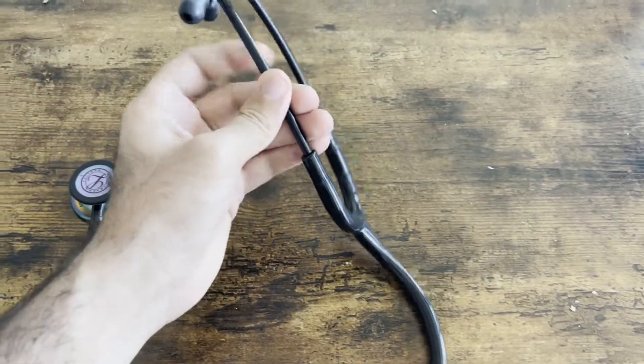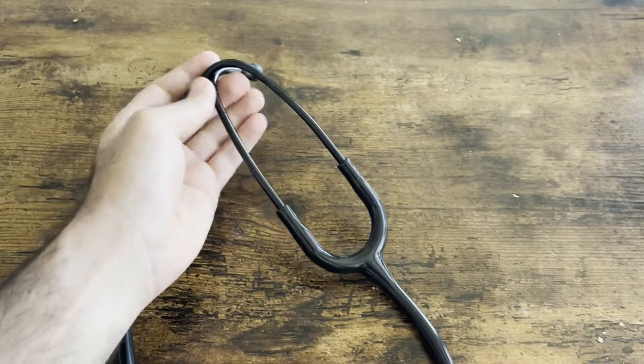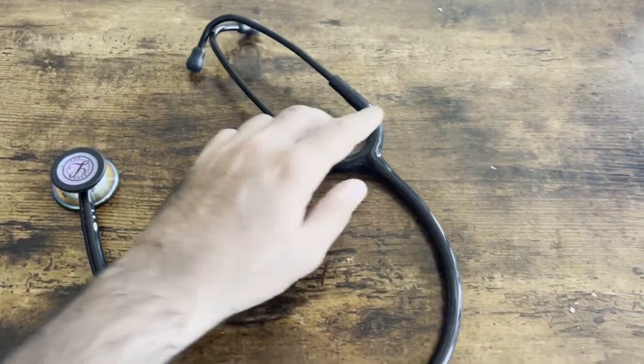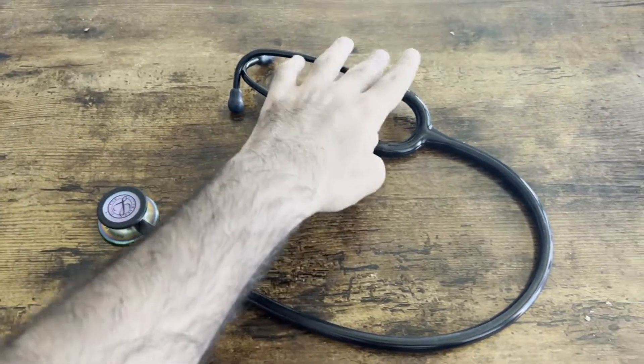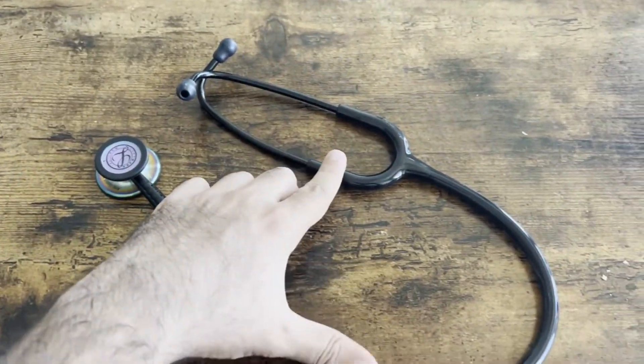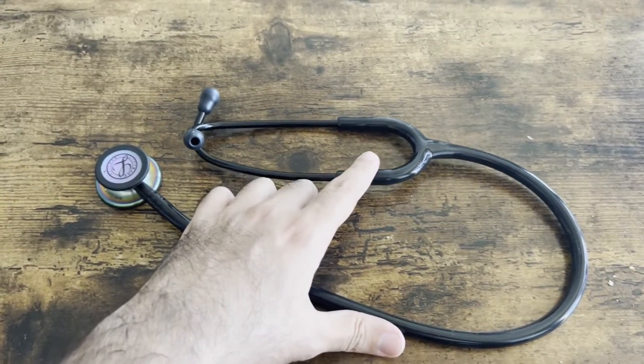The earpieces are comfortable and the quality is good. I know people that have been using their Littmann's for a decade. On balance, I'm pretty happy with it. I think it's pretty run-of-the-mill and standard for what you'll see in hospitals, and it works well for me.